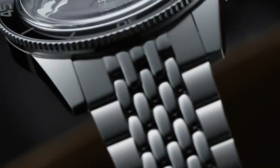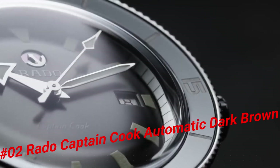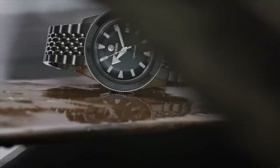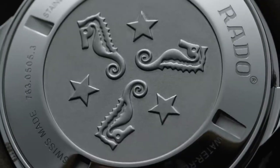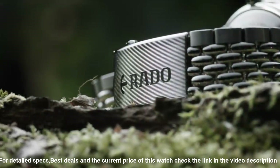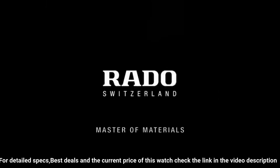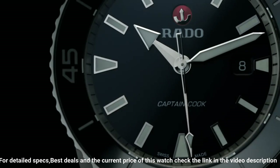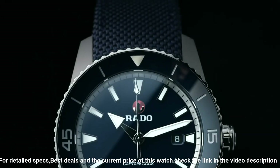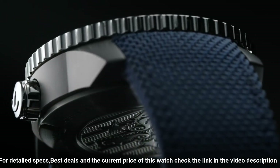Number 2: Rado Captain Cook Automatic Dark Brown Dial Men's Watch — R32500305. The build quality and finish of this watch is fantastic. Dark brown dial enhanced by luminous silver-tone hands. Silver-tone stainless steel case with a brown leather band. Automatic movement. 100 meters, 330 feet water resistance. Unidirectional rotating bezel. Scratch-resistant sapphire crystal. Solid case back. Tank clasp. Case size: 37.3 millimeters by 11.1 millimeters.